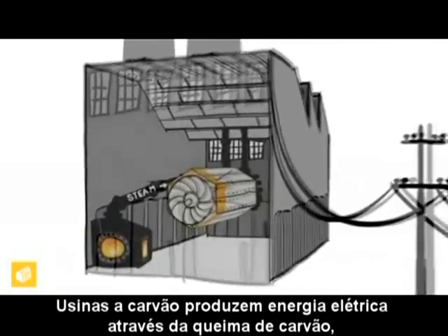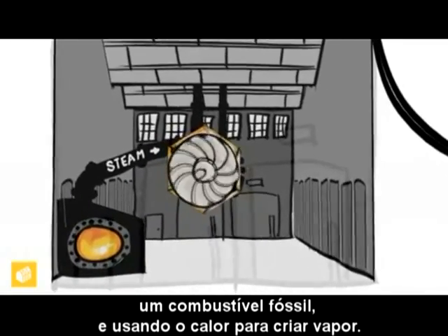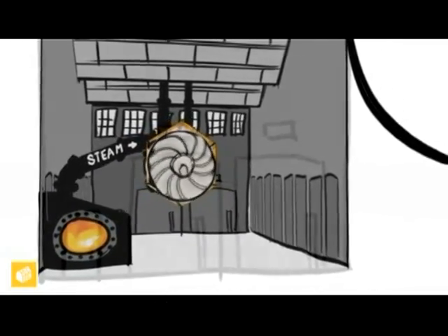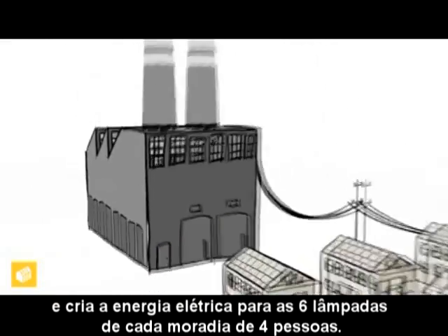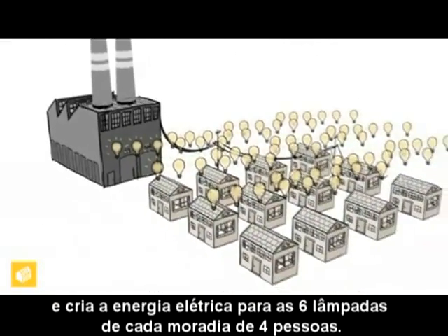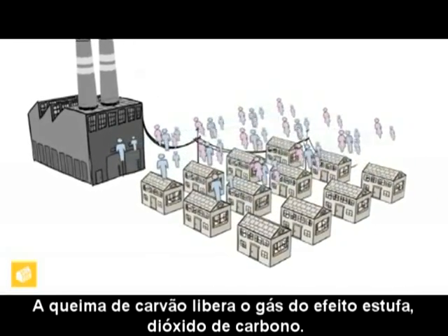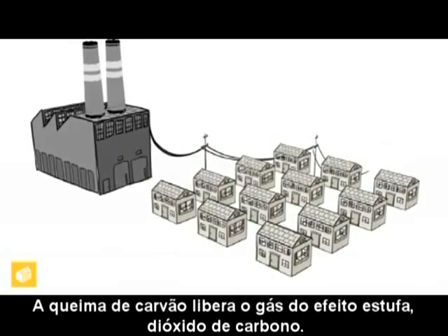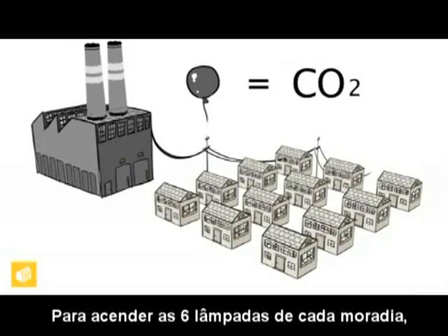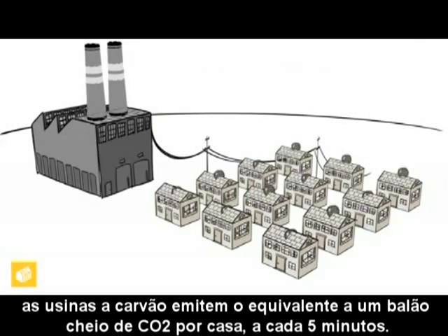Coal-fired power plants produce electricity by burning coal, a fossil fuel, and using the heat to create steam. The steam rotates a turbine, which turns a generator, creating the electricity used by the six light bulbs in each household. The process of burning coal releases the greenhouse gas carbon dioxide. To run the six light bulbs in each household, coal power plants emit the equivalent of one balloon's worth of CO2 per house every five minutes.